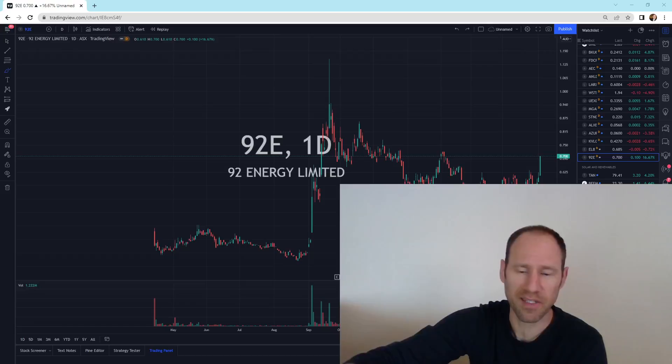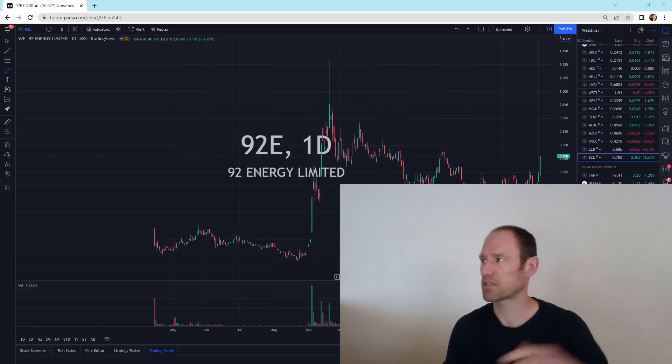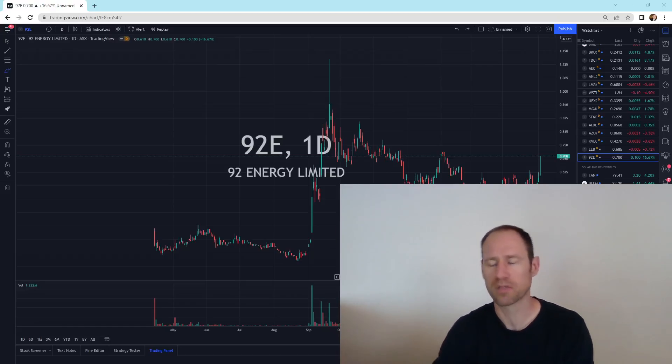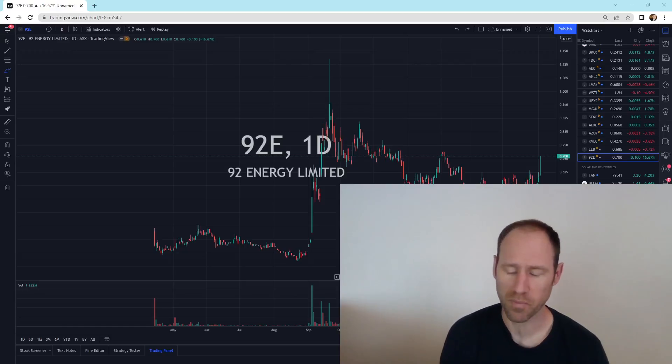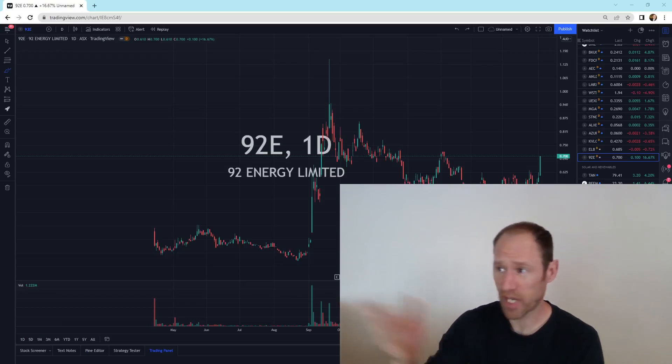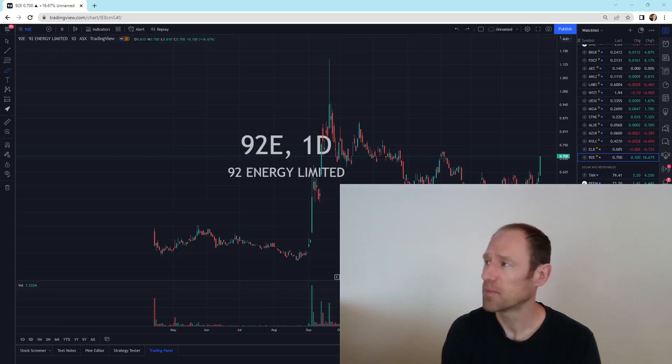Overall, I don't see anything bad in the uranium sector. They all look pretty good — sitting on top of support lines or support areas, within patterns for the most part. Some are on top of their patterns, which usually means just a little bit of time before we move — that's where I like to accumulate. 92E is breaking out and looks good. I would still say the bull market's on. We're just waiting for the buyers to step in.